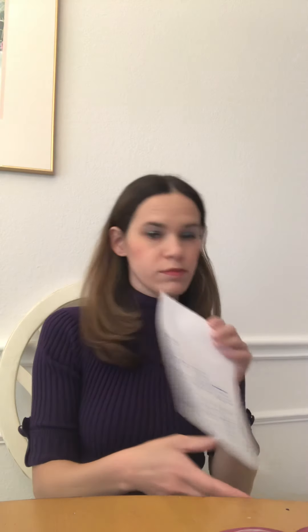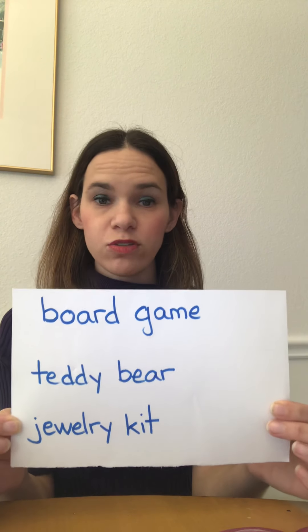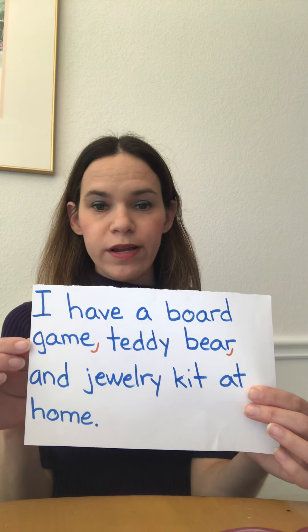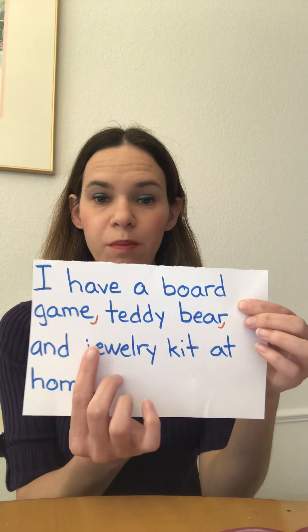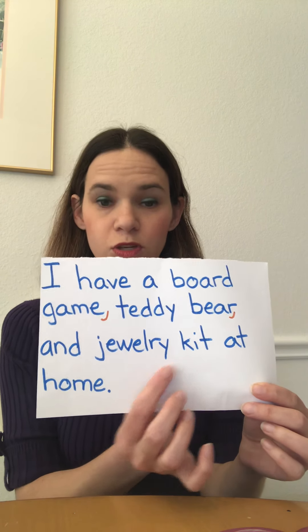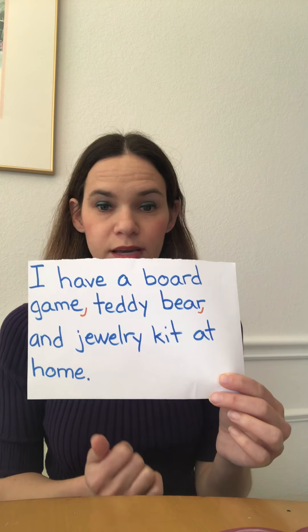Here's another example. My items are board game, teddy bear, and jewelry kit — these are things you might have at home. If I was going to use them in a sentence and list the items with commas, here is what I would do: I have a board game, teddy bear, and jewelry kit at home. I listed board game and put a comma — see the comma in orange. Then I listed teddy bear and put a comma. I used the conjunction 'and,' and there's my third item, jewelry kit. So one sentence, but I listed the three items — board game, teddy bear, and jewelry kit — and used commas to separate them.